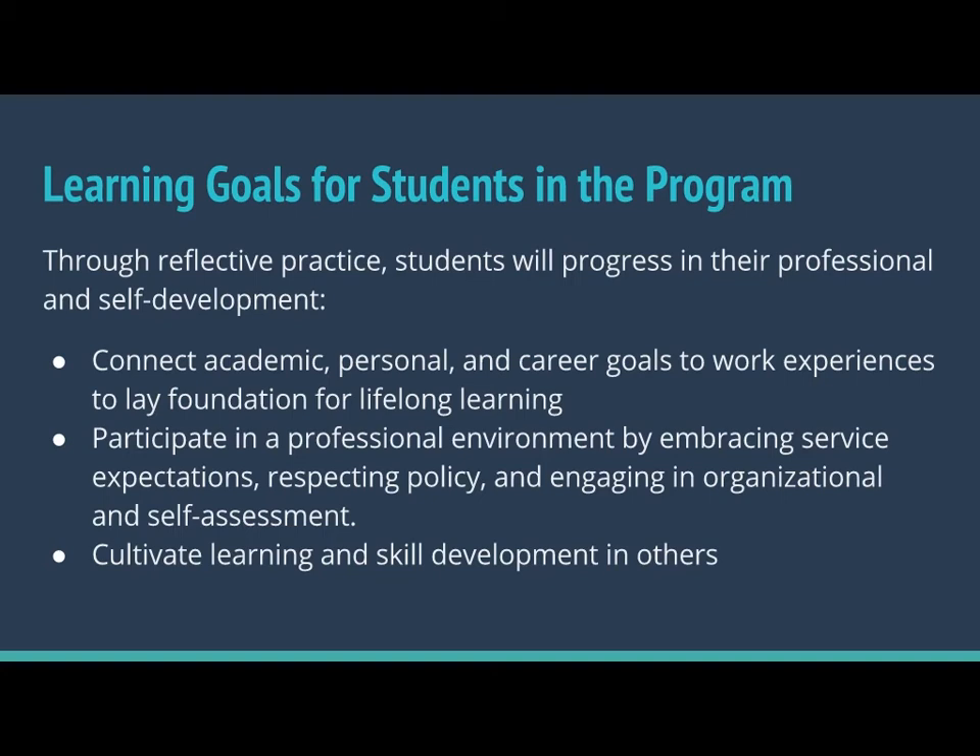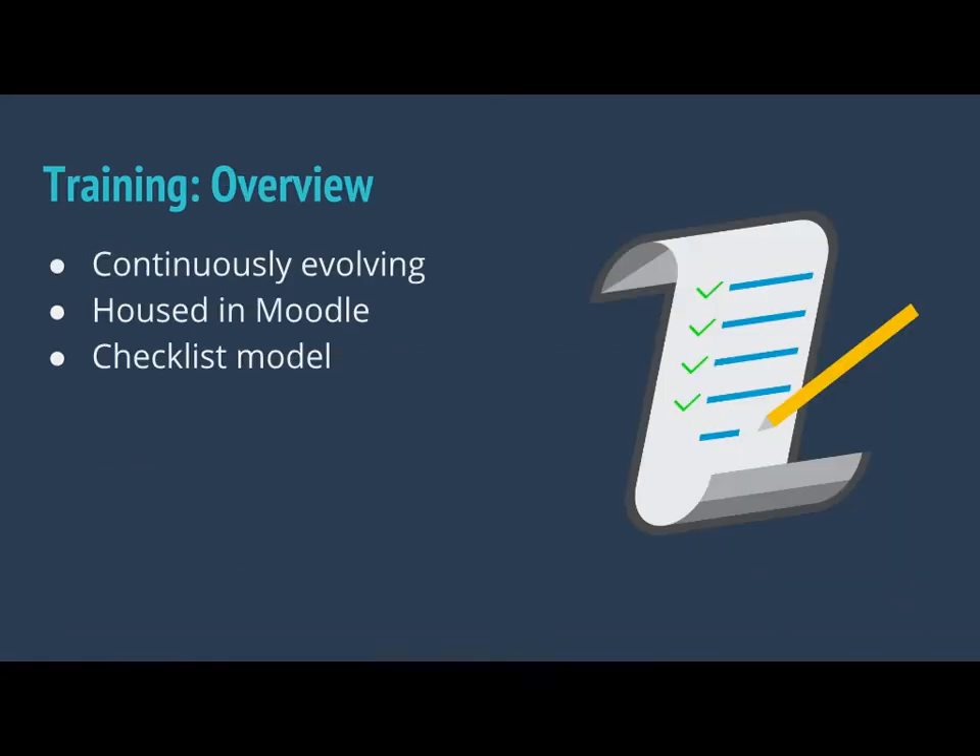We're a Google Apps for Education campus, so we thought it would be a good thing for students to get exposure to Google Sites. They do reflection portfolios there, and we have specific prompts that we ask them to work through as they go through training. We also ask them to help us assess our efforts on a programmatic scale — to help us look at data and really see what type of consultations they're doing and what growth is represented there. And they reflect on how they cultivate learning and skill development in others and produce materials for that as well. That is the reflection piece for our learning goals.